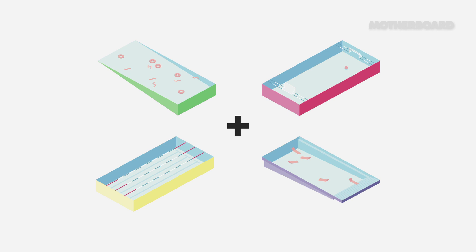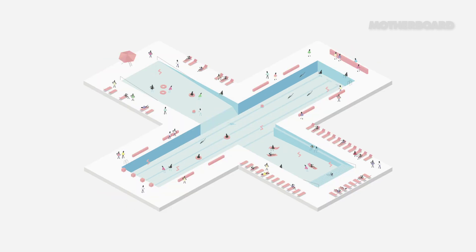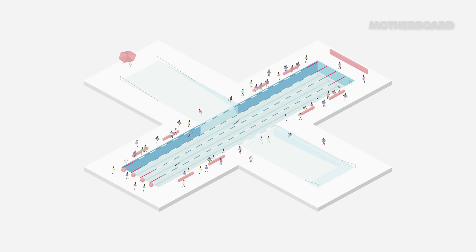It's shaped like a plus because we wanted the pool to be for everybody. There are literally four different pools stuck together in the shape of a plus: one pool for lounging, one pool for children, one pool for laps, and sports. I don't know how we can stop people from taking a shit — well, we're filtering a lot more shit coming in, so filtering some shit going out is pretty unexpected.